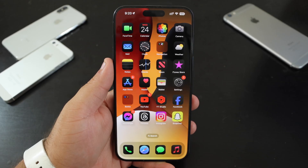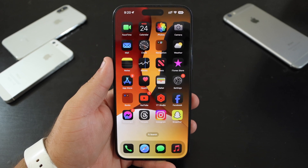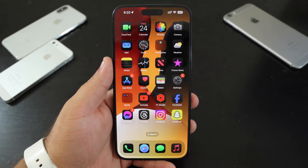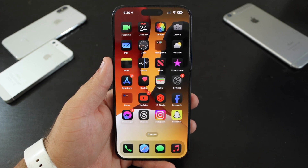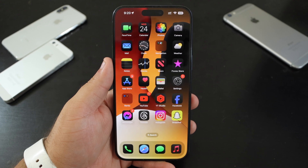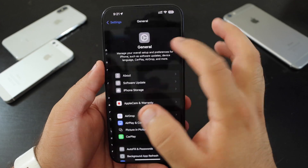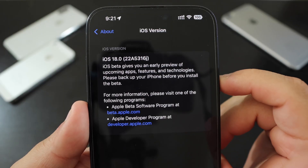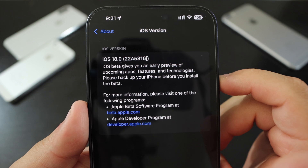Apple released updates today ranging from iOS 15.8 RC to iOS 17.6 RC, and for the betas, from macOS 15 Beta 4 to iOS 18 Beta 4. All HomePod, Vision Pro, tvOS, watchOS, and iPadOS are out now. The build number is 22A5316J.